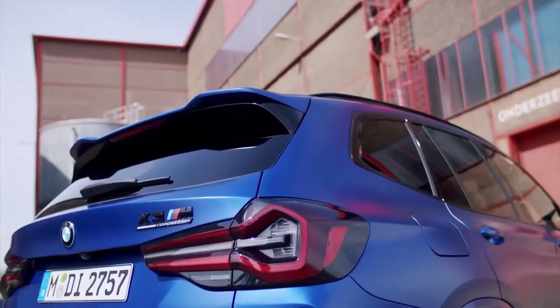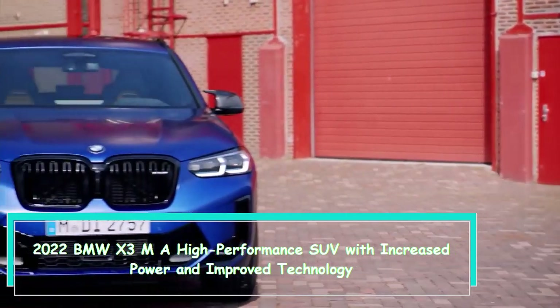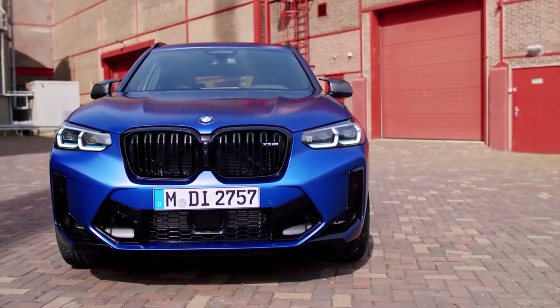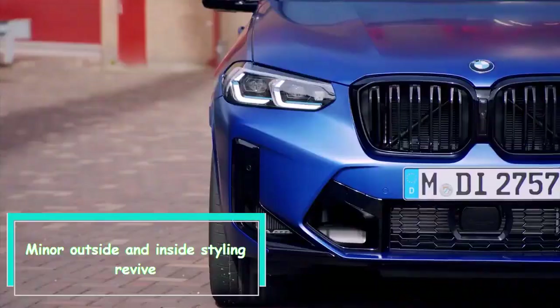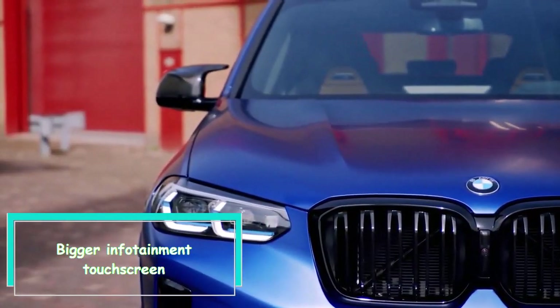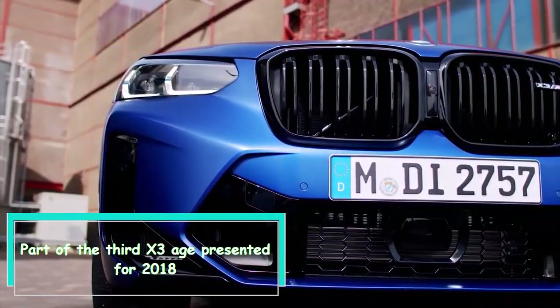Hi everybody. 2022 BMW X3 M: a high-performance SUV with increased power and improved technology. What's new? Motor changes, increased force output, minor exterior and interior styling refresh, a larger infotainment touchscreen — all part of the third X3 generation presented for 2018.